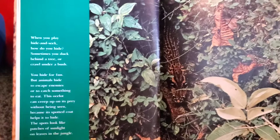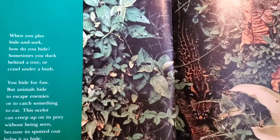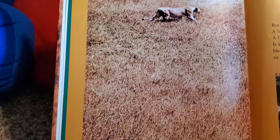When you play hide-and-seek, how do you hide? Sometimes you duck behind a tree or crawl under a bush. You hide for fun. But animals hide to escape enemies or to catch something to eat. This ocelot can creep up on its prey without being seen because its spotted coat helps it to hide. The spots look like patches of sunlight on leaves in the jungle. But prey may be hiding too, and perhaps it will escape. A lioness doesn't see a baby gazelle lying in the tall grass.